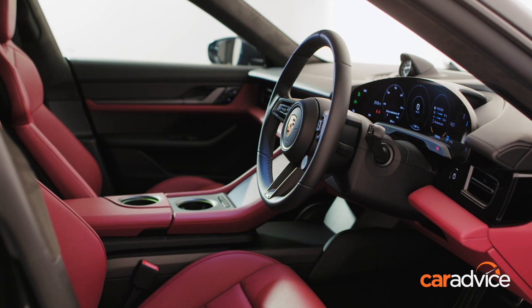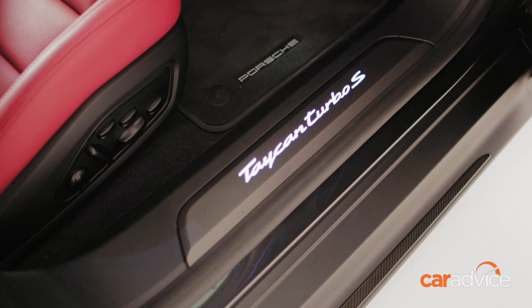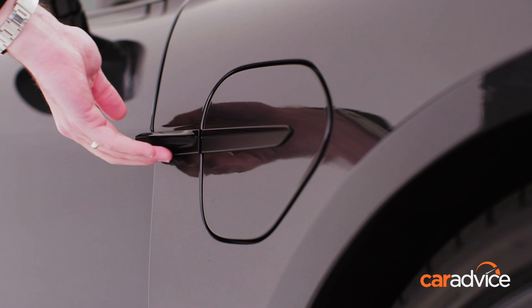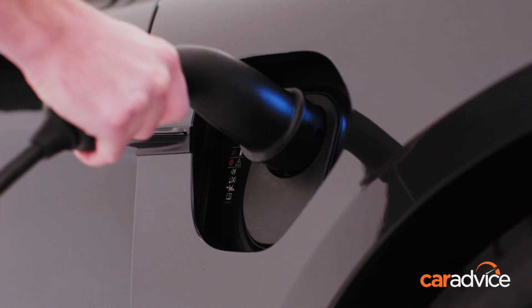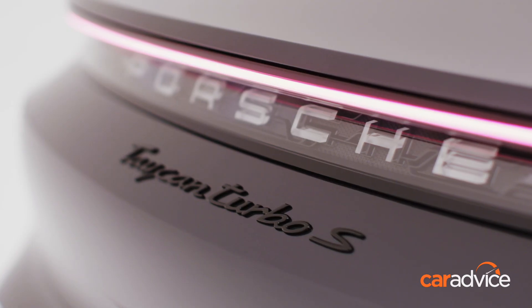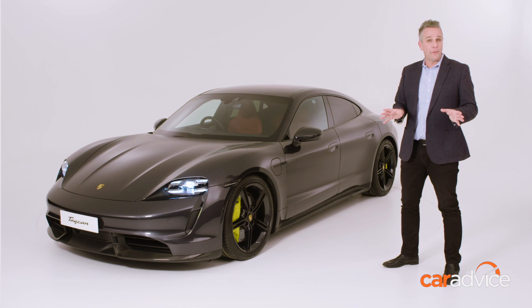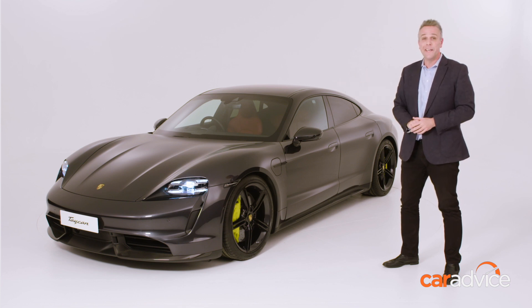As with any Porsche, you can configure the interior in a staggering number of ways, with seats, leather, trim, and component options all available. Porsche claim that 50% of all Australian inquiry so far is from buyers who are new to the brand, which shows just what an exciting vehicle the Taycan is. If you are interested, orders are open now and we expect to see cars land locally in December this year.